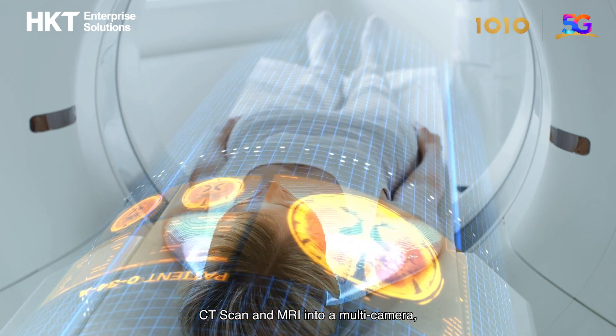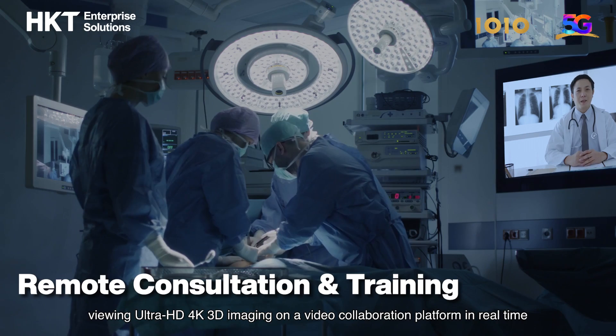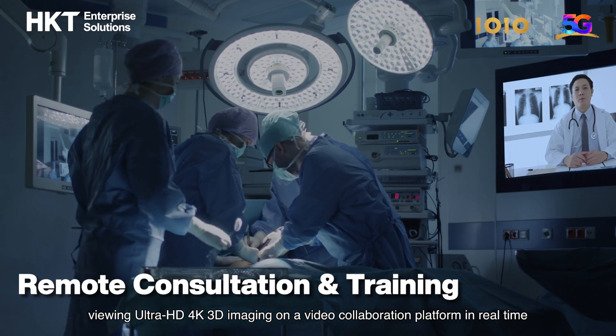x-ray, CT scan, and MRI, into a multi-camera viewing Ultra HD 4K 3D imaging on a video collaboration platform in real time.